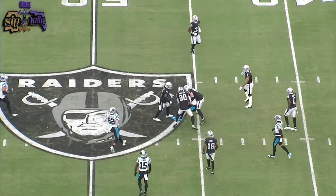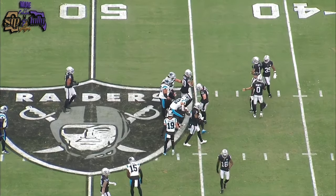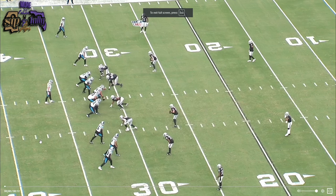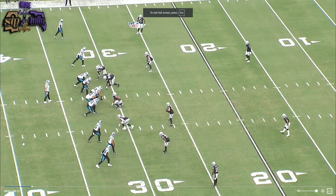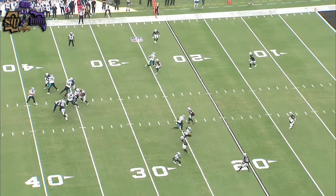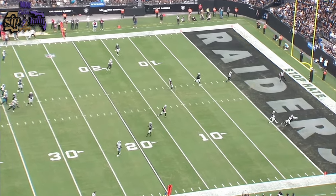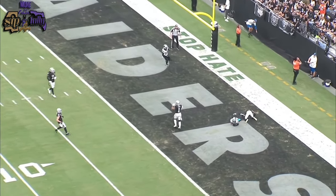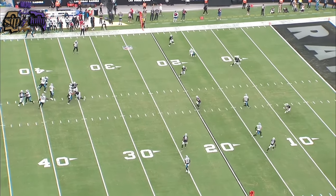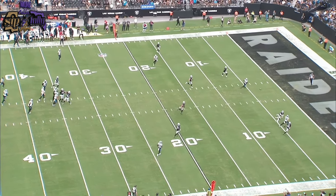This is the new Andy Dalton. And then this throw to Adam Thielen for a touchdown — in the Madden world what they call a dot, this is a certified dot. Wow, you couldn't have walked out here and placed this ball in Adam Thielen's hands any better, right between two Raiders.